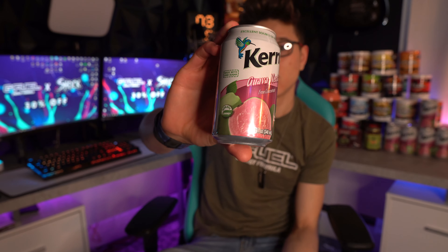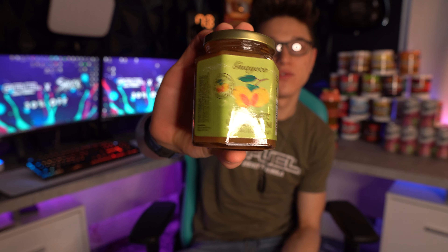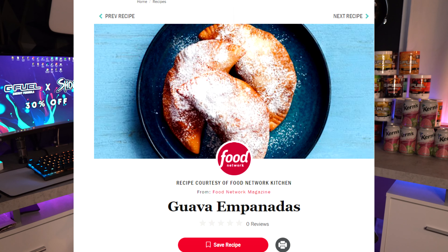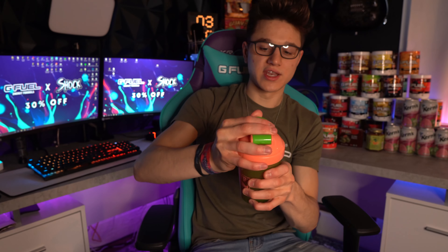This is from concentrate — it's not super fresh guava juice. I'd probably have to go somewhere really far south to find really fresh guava juice. But this is the best thing he could find on Amazon, so thank you for that. This is Kern's guava nectar. He also included some guava products: a gourmet guava jam — I'm excited to try that on some toast — and a guava paste that apparently a lot of people use to make desserts.